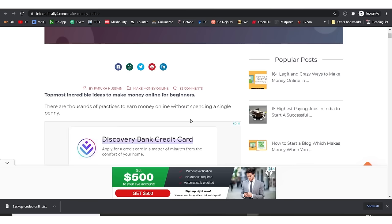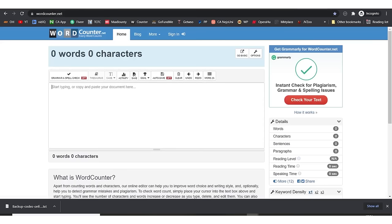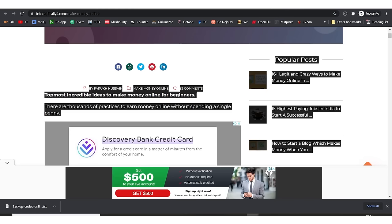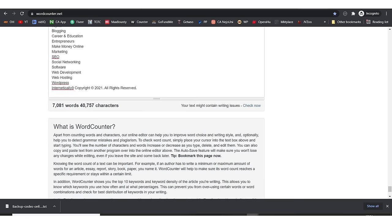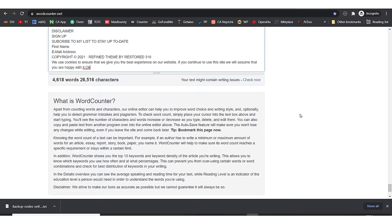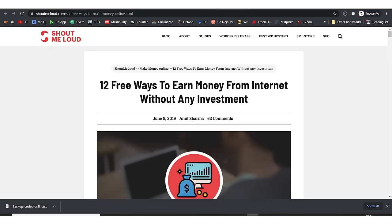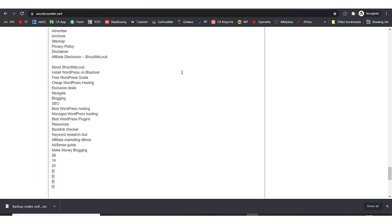For the first website, I'll do Control A, Control C, then go to WordCounter.net and paste. This person has written 7,000 words and is ranking number one. The second person has written lesser — about 4,000 words. Our closest competitor, who has the exact match keyword in their title, has written just 2,797 words.